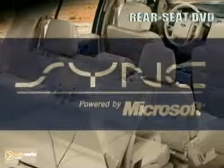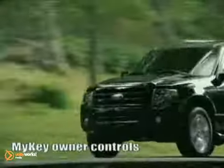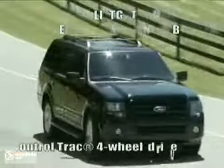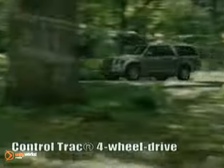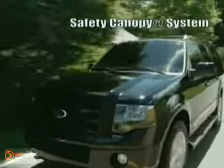Ford SYNC gets new 911 assist, plus traffic, directions and information. With its long list of standard safety and security features, this generation of Ford Expedition is the safest yet, with a 5-star rating in the National Highway Traffic Safety Administration's frontal and side crash tests. Nothing compares to the peace of mind you get with standard AdvanceTrac with class-exclusive roll stability control brake system.